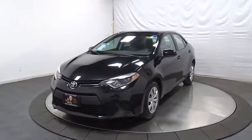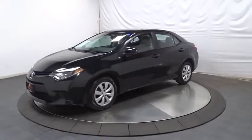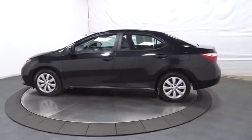The 2014 Toyota Corolla. The Corolla is still a great option for those who want dependability, comfort, and value. This vehicle has less than 50,000 miles. Here are some of this vehicle's great options.